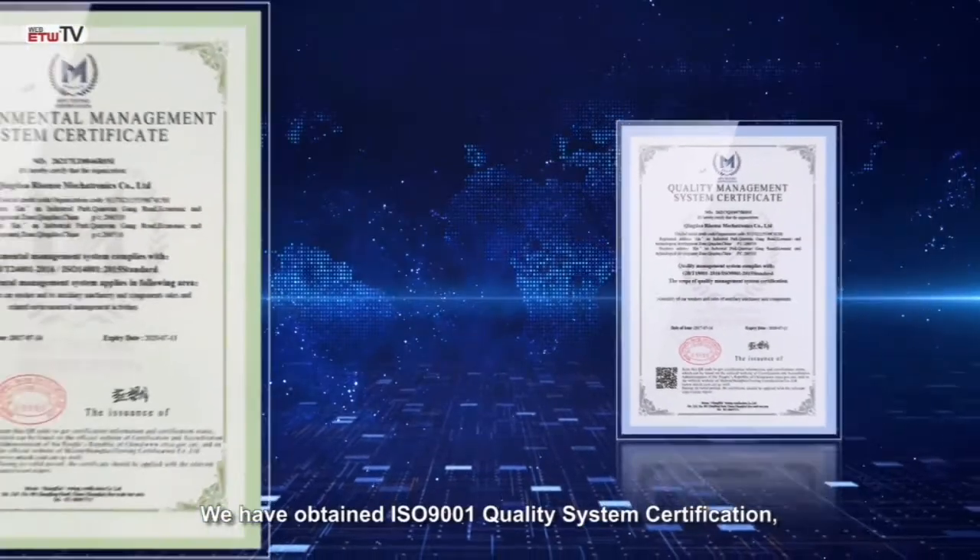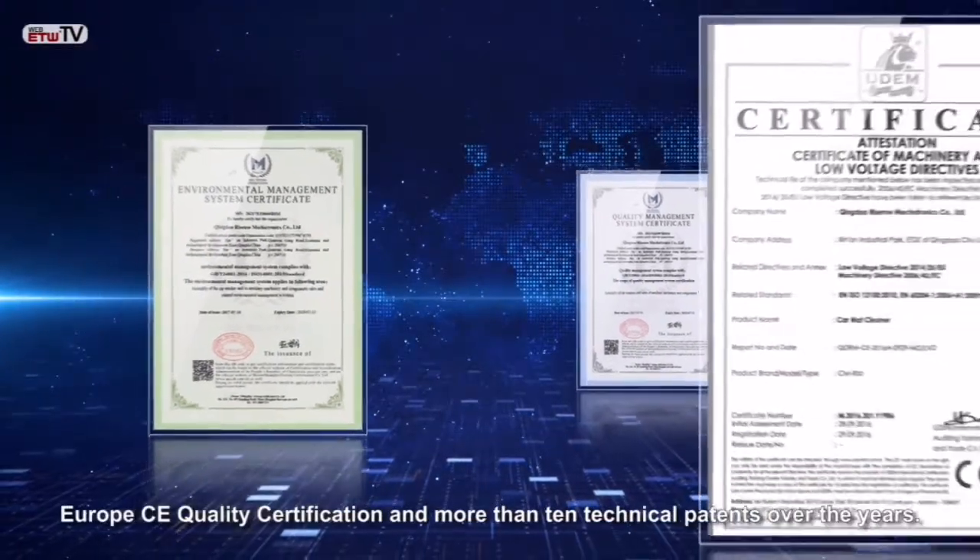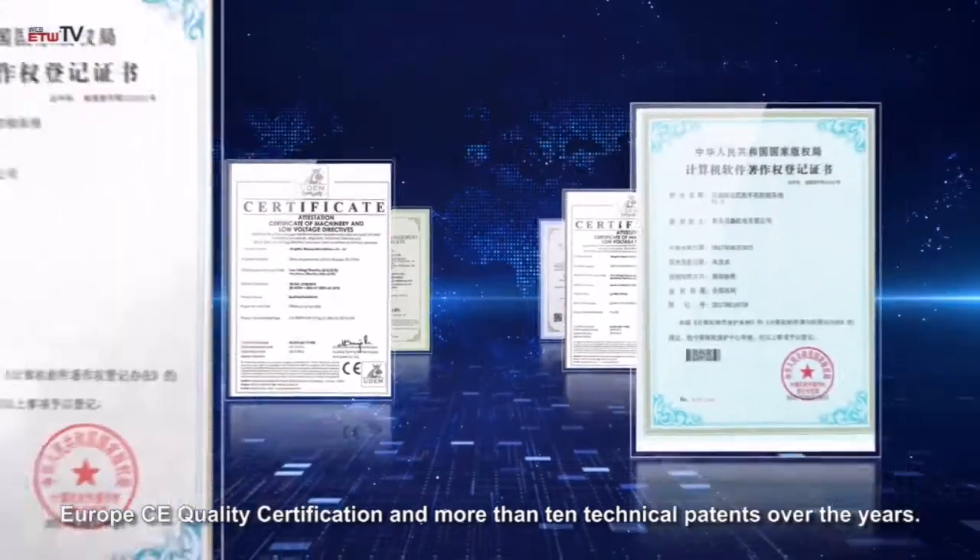We have obtained ISO 9001 Quality System Certification, Europe CE Quality Certification, and more than ten technical patents over the years.